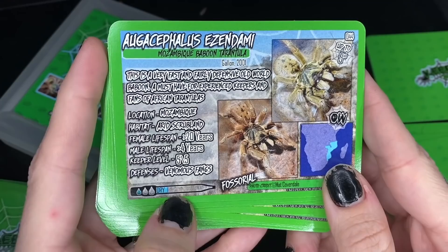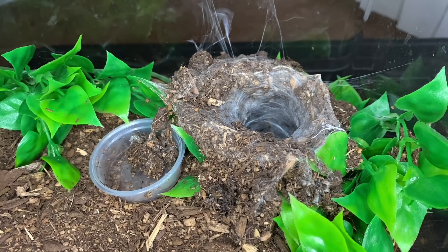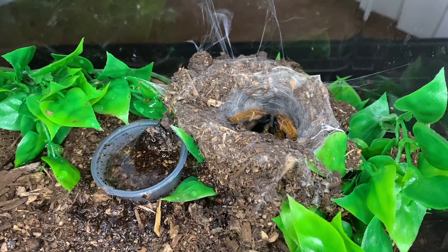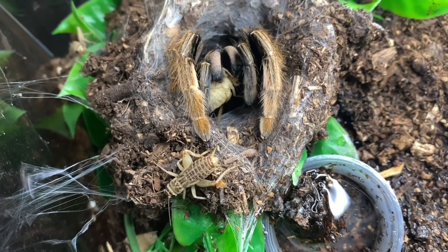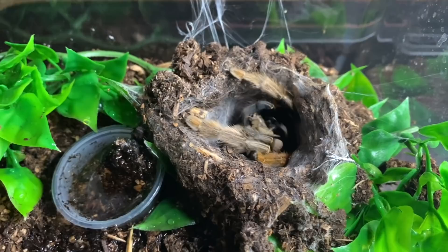I do actually have this species - a fast and fairly defensive old world baboon. Let's go grab mine and see if she wants to eat on camera. This is my A. azedemi; you can see she is down here in her turret. A little bit of water - she's already there waiting. I accidentally dropped three. Surprisingly she's kind of hanging out here for a minute, maybe because she knows there's other crickets in here. There she goes - perfect. You want one more? She's satisfied and I think so am I.